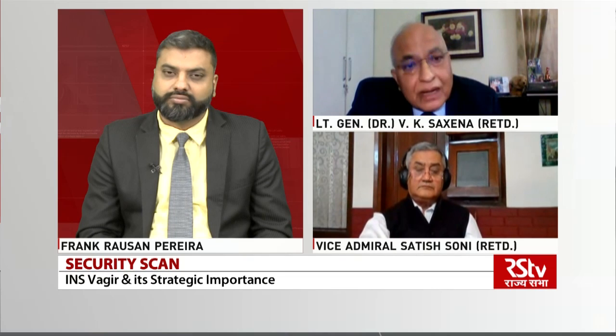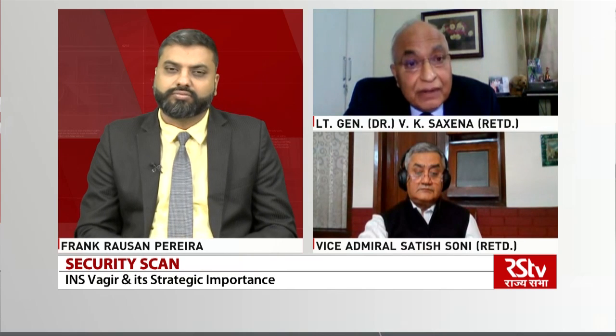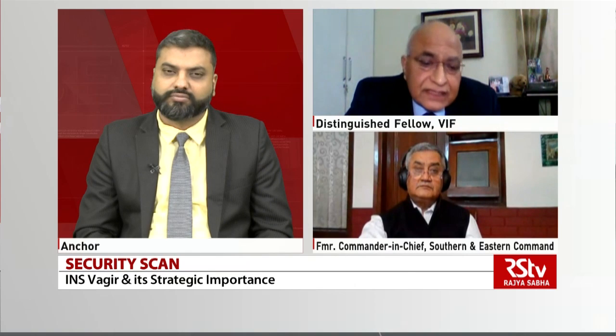The other submarines — the Shishumar class and the Sindhu Ghosh class — these types of submarines are vintage now, 17 to 23 years old. This new submarine brings out not only the technologies of the 2020s, it also brings out futuristic technology: the acoustic silencing signature, low radiation signature, hydrodynamically optimized shape, and the capability to use precision guided munitions. Most important is the anti-torpedo countermeasure system — it has got additional electronic warfare muscle in terms of anti-torpedo countermeasures.